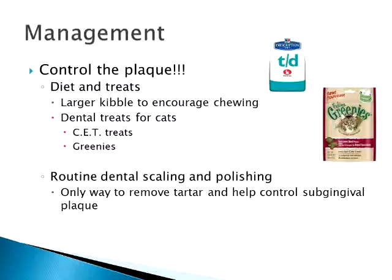Getting your cats to eat dental treats is another matter — some cats really like them, some couldn't care less. It's kind of a crapshoot. But the fact that we have these options now for cats is great, because five years ago we didn't even have them.